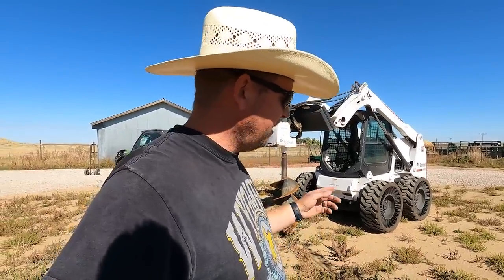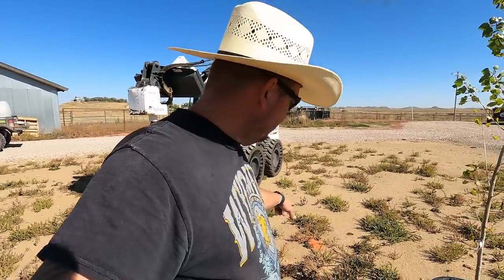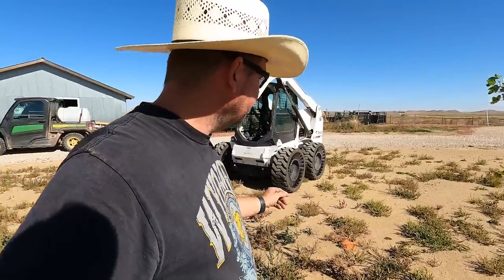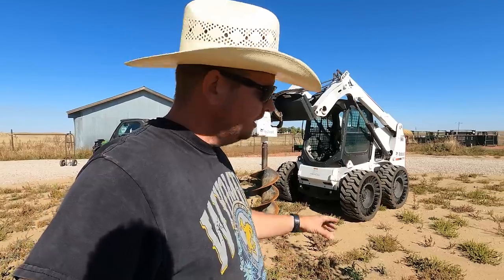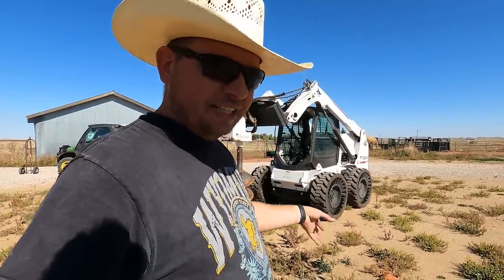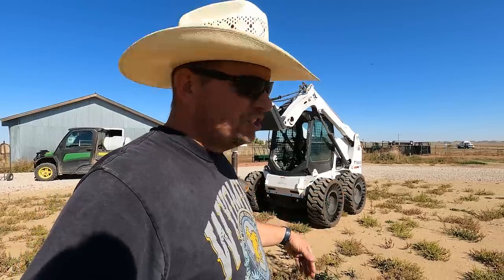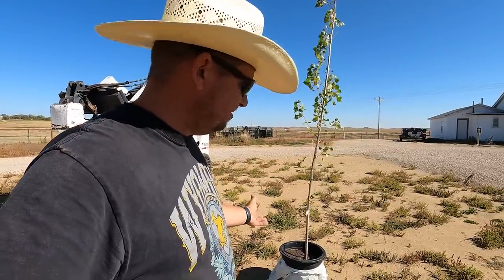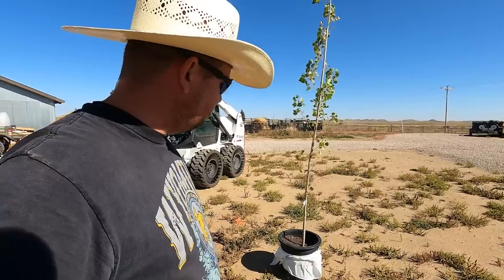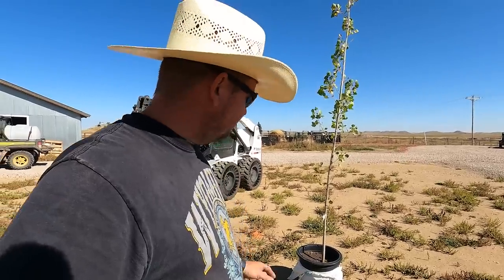I'm going to take you guys through the process of how we plant a tree here in northeast Wyoming. This is going to be different from how you may go about planting a tree wherever you're from, because we have to make sure we've got these trees built up as strong as we can. Erin came through here and marked out where she wanted these three trees in the RV park. We've got a big auger, and we're going to auger into the ground and create a hole, overdig it, knock the sides in, and loosen up as much soil as possible. The trees are about 10 feet tall and cost us about 80 bucks each.